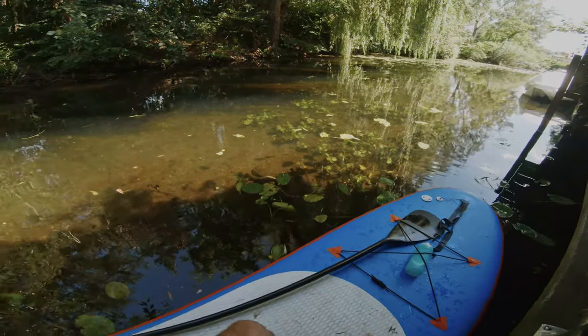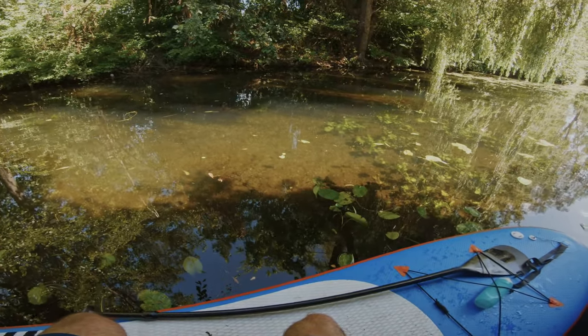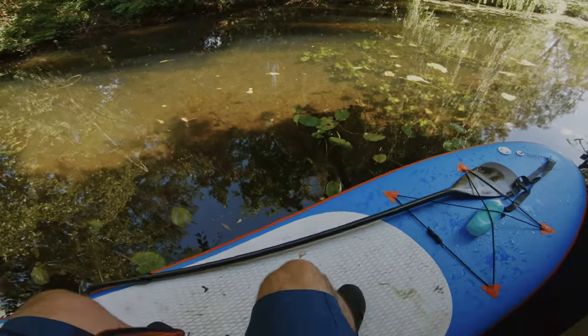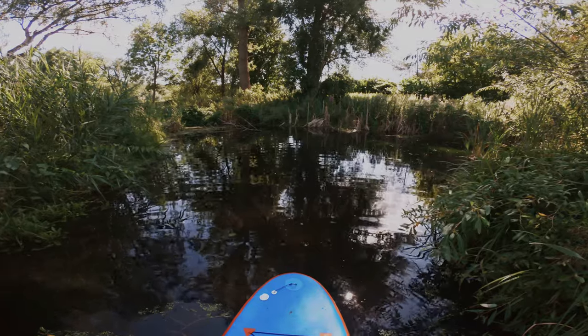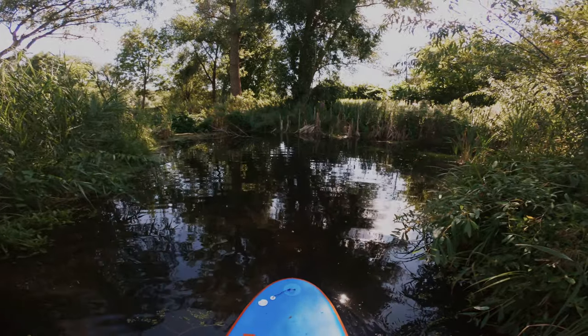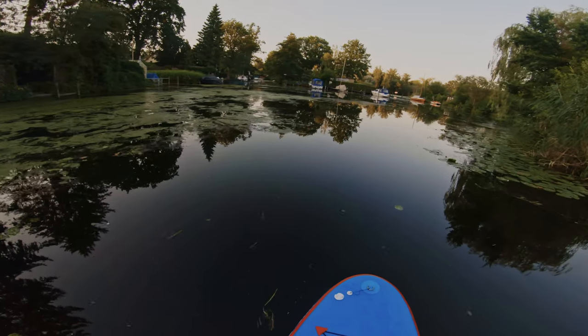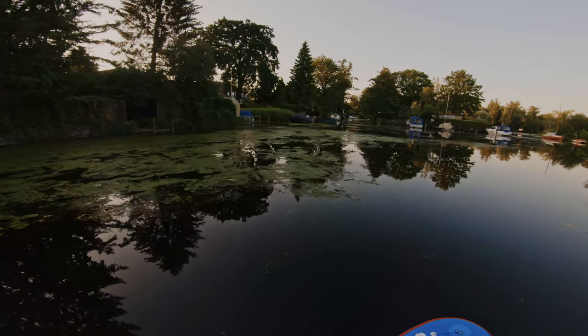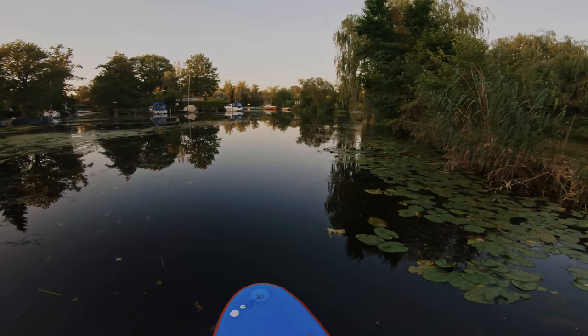I will post a link in the description to her account and to her homepage where you will be able to find some more information about stand-up paddle boarding in Berlin. I will also post a link on Google Maps for the starting location of this tour, together with a link to my Strava where you can see exactly where I went.